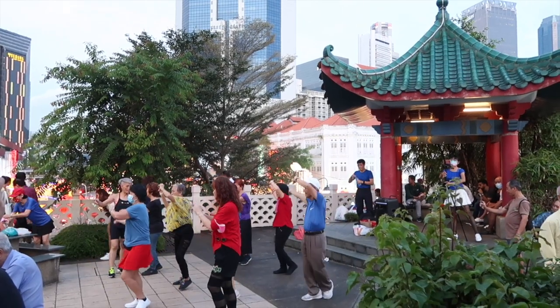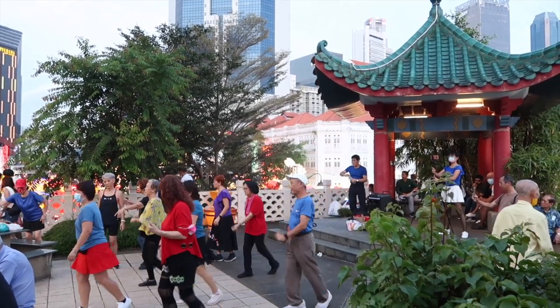Welcome to Chinatown! As you can probably hear, it's very noisy right now. There are people singing, there are people dancing as well. There are some aunties and uncles dancing and just living their best life, which is amazing.